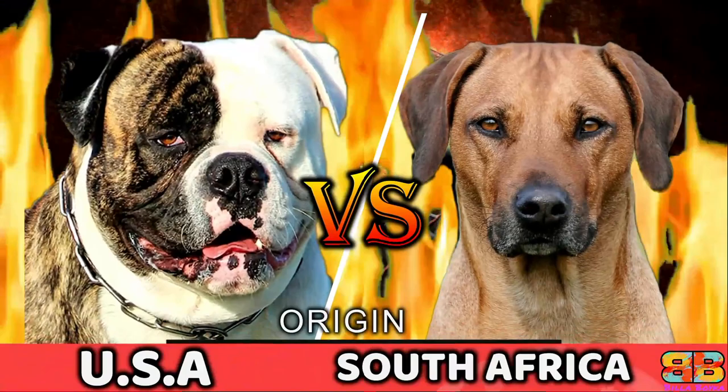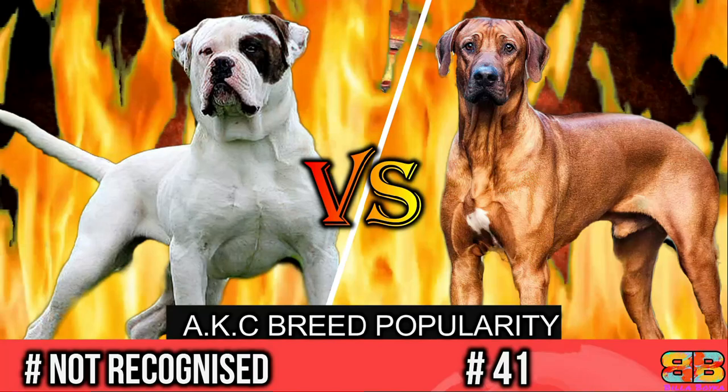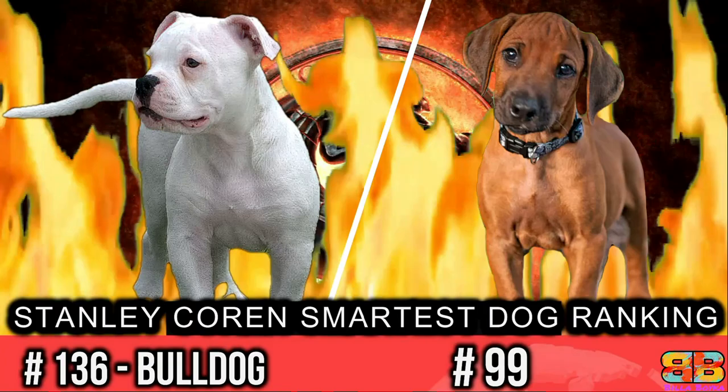In this following video, if you are struggling to choose between an American Bulldog, also known as an M-Bull, and the Rhodesian Ridgeback, also known as the African Lionhound, we have compiled all the detailed information you need to know to help you make the best choice. So let's begin the fight.